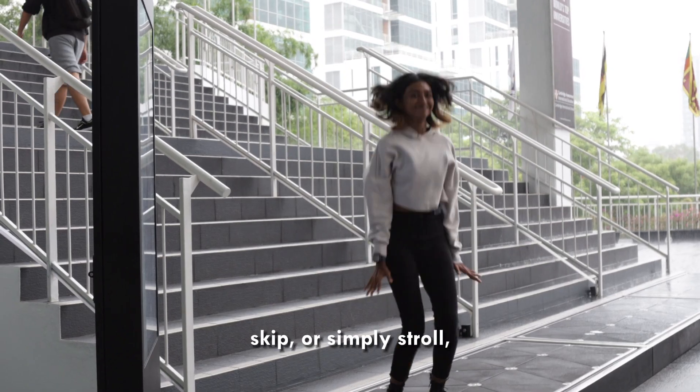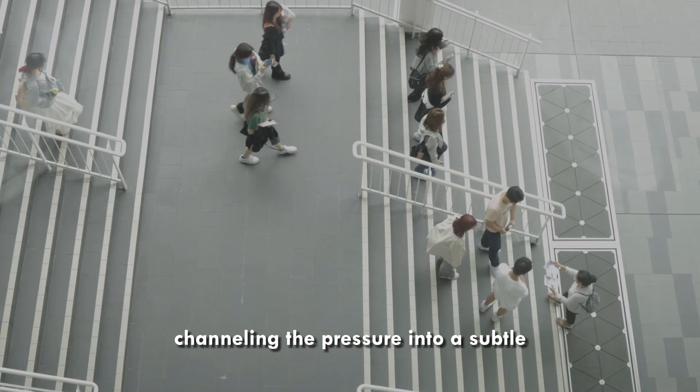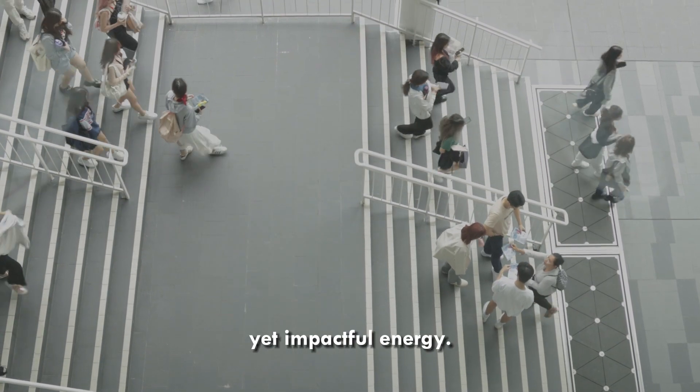Whether you stride, skip, or simply stroll, the tiles quietly absorb each step, channeling the pressure into a subtle yet impactful energy.